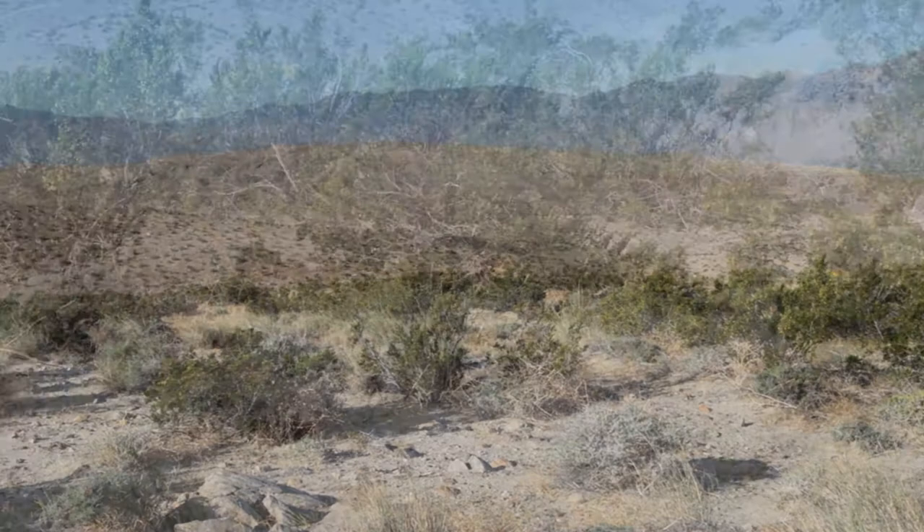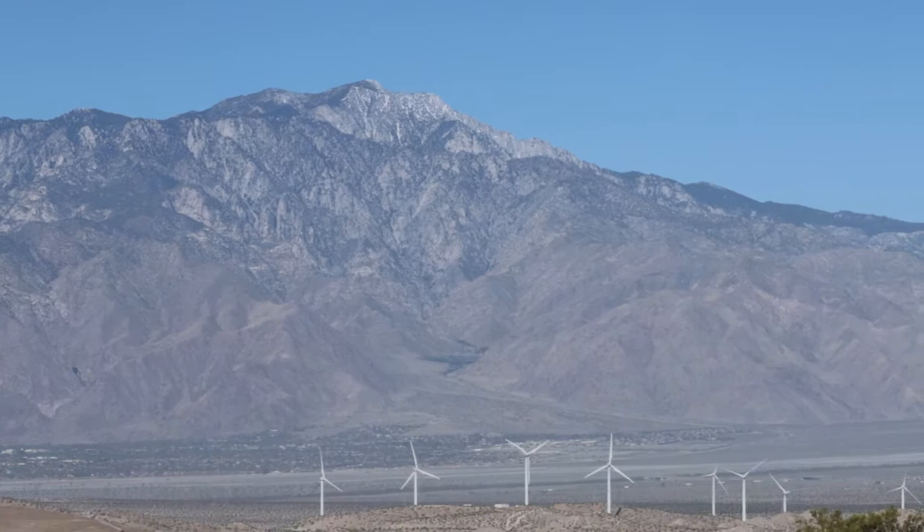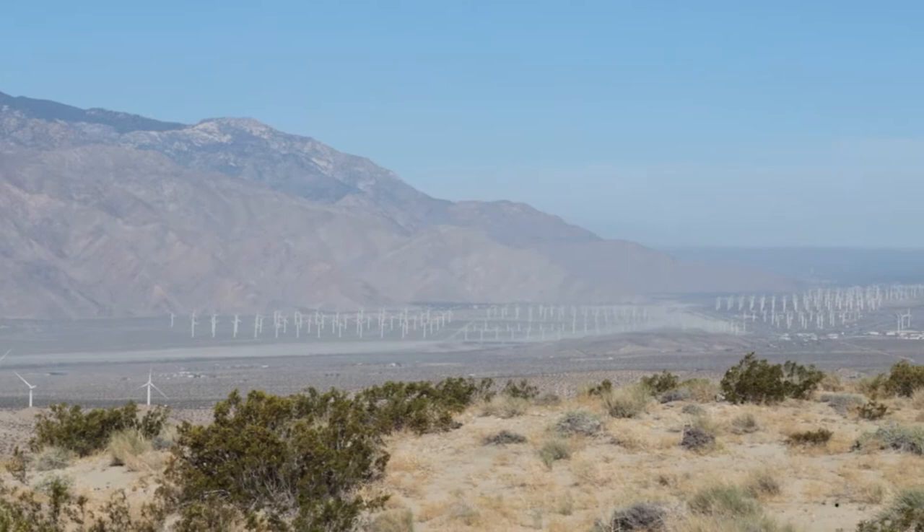How did the sand get here? Sand movement in our desert is carried in a northwest to southeast direction. The desert rain shadow effect from Mount San Jacinto contributes to strong winds in the Coachella Valley as hot air rises, pushing sand and dust away from the alluvial fans at the base of the mountains. It gets carried away, and the remaining well-sorted sand accumulates in dunes.